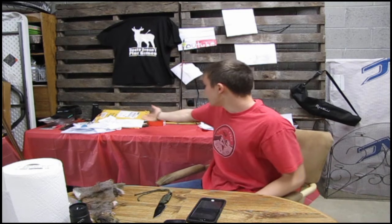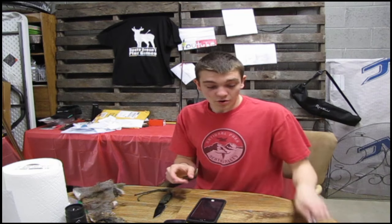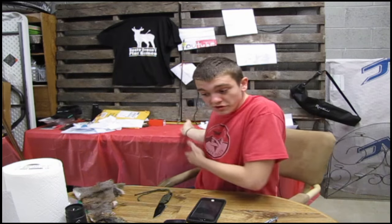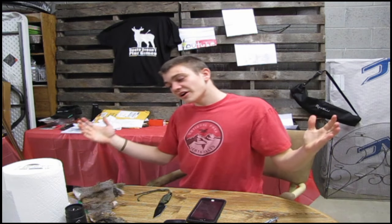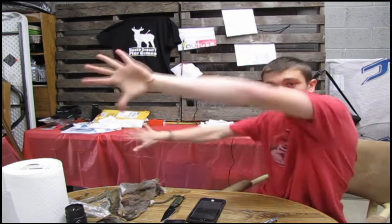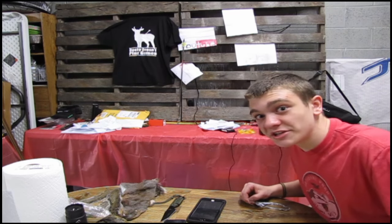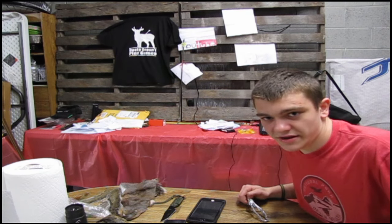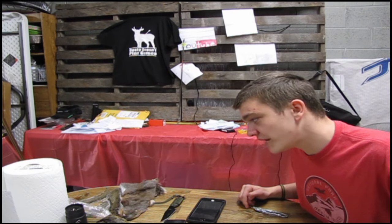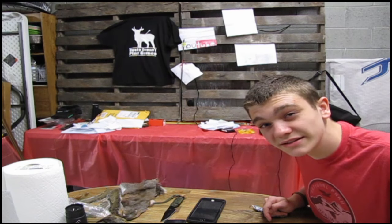Thanks to all you guys that sent something — whether it be a letter, a squirrel hide, a snake hide, a monocular, cash, a keychain, or a beautiful picture — I deeply appreciate it. If you want to watch one of my other mail times, click right here. If you're not subscribed, I highly suggest you do that. Me and Lucky are about to go have a field day with all those squirrel tails and that bottle of squirrel scent.